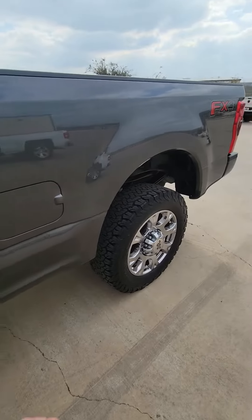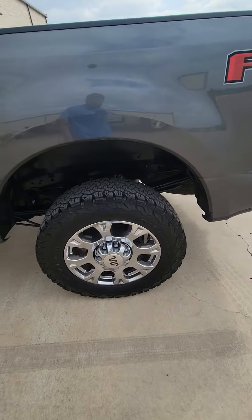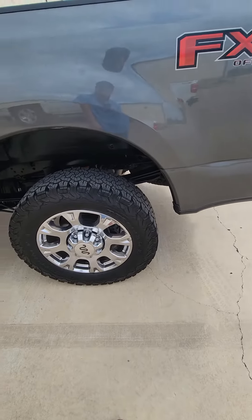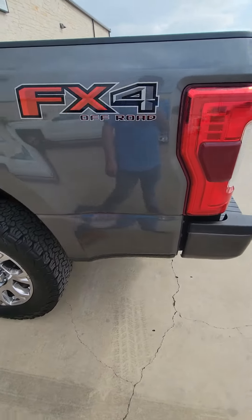The inside is super clean, but it's being used right now by one of the owners as a daily driver, so he's got some stuff in there, so I'm not going to open it up too much.